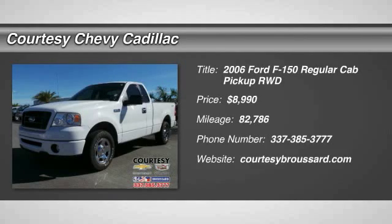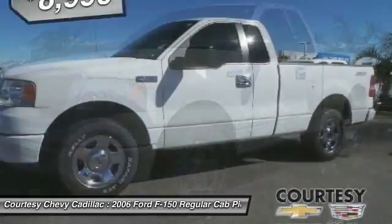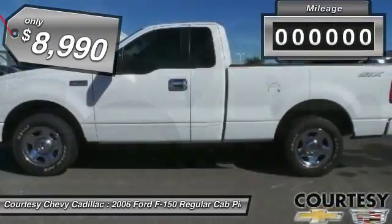2006 F-150. A Ford F-150 knows how to handle any situation. It's built to follow orders, no whining, and is priced below $10,000.